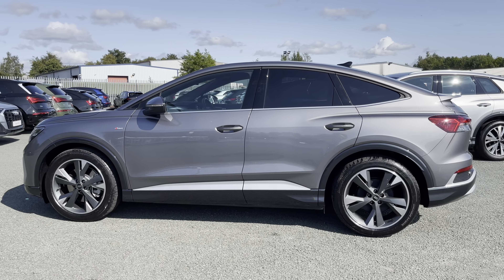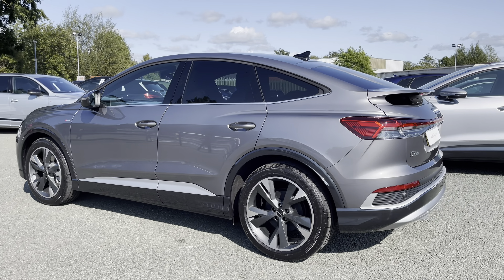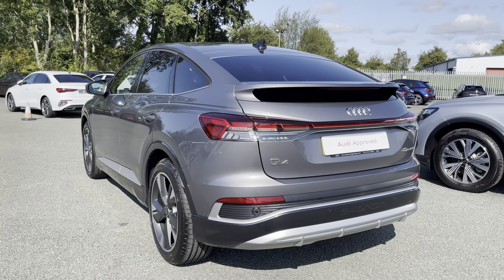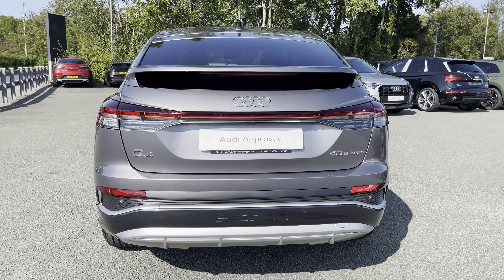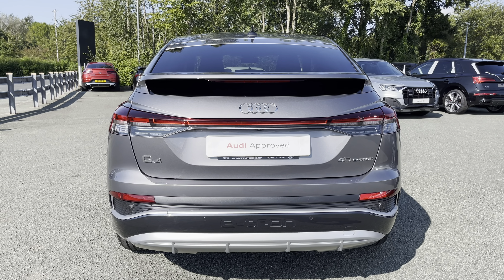This approved used Audi is a 23 plate which is a demonstrator model, so it will have had just one previous owner. It boasts loads of great optional extras including the adaptive cruise control with speed limiter, Audi pre-sense front, basic and rear, and lane departure warning.